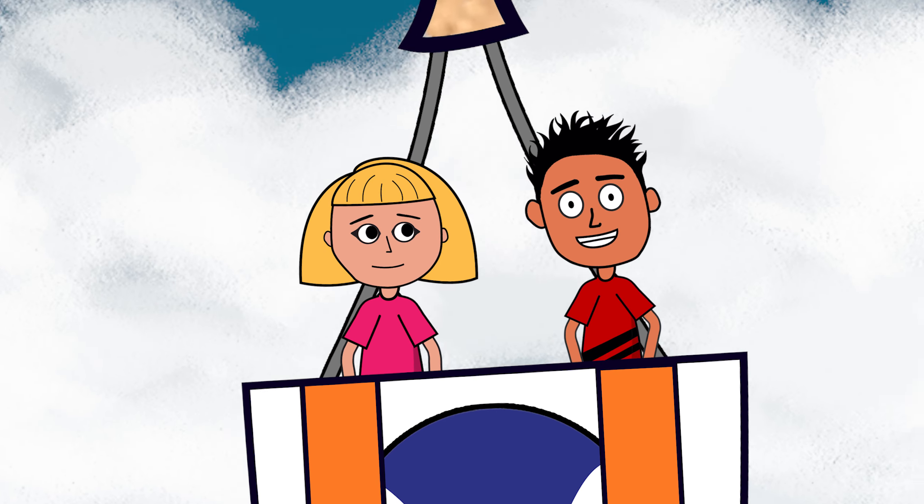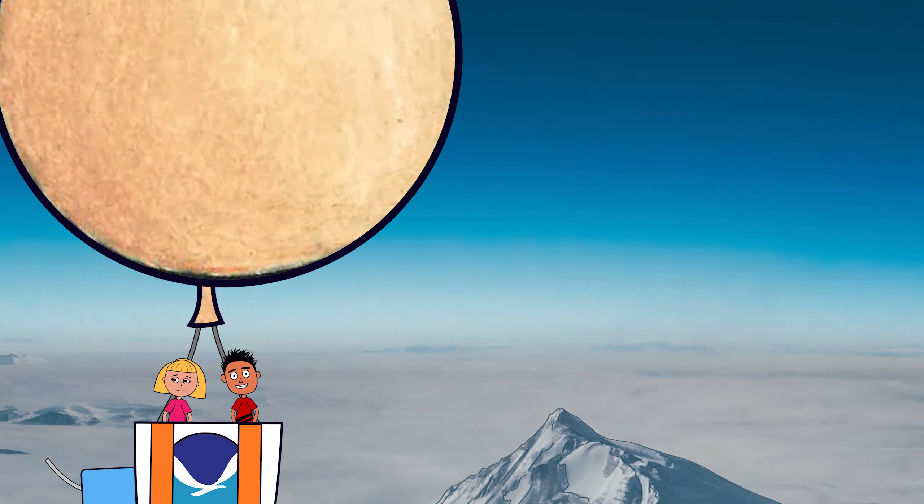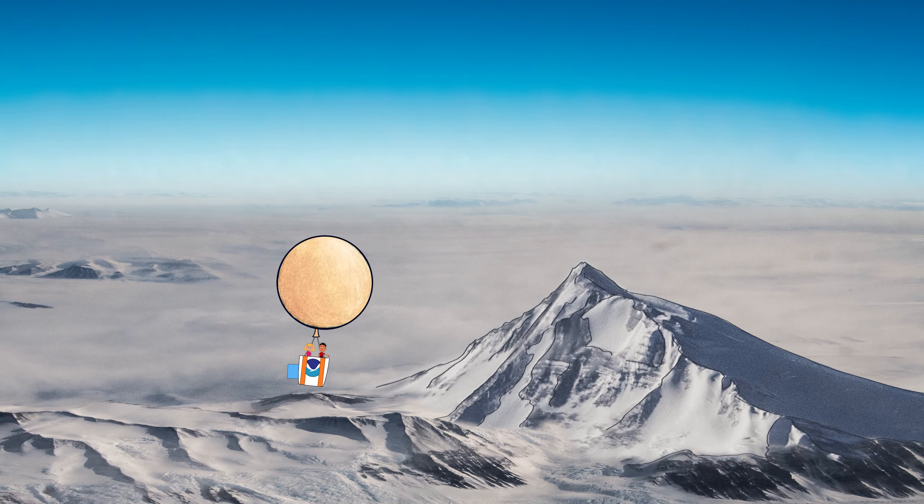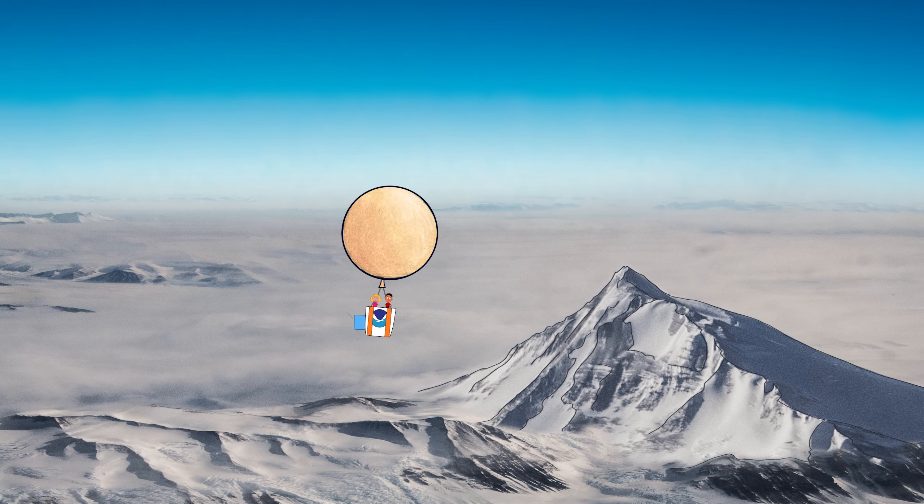The Earth's atmosphere is surprisingly thin. In fact, two-thirds of our entire atmosphere is located below the tip of Mount Everest. What? I had no idea it was so thin.